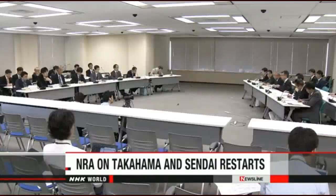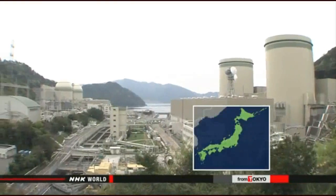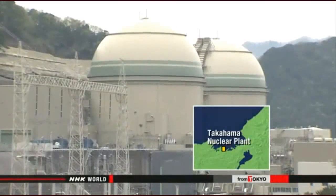Japan's nuclear regulators continue to take steps to restart the reactors at a power plant in central Japan, saying their work will not be affected by a recent court decision blocking a restart. Officials of the Nuclear Regulation Agency met on Thursday to review progress at the number three and four reactors at Kansai Electric Power Company's Takahama plant in Fukui Prefecture. The meeting is the first since a district court issued a provisional injunction earlier this month. Kansai Electric officials told regulators they will explain the details of new facilities necessary for restarting the reactors.